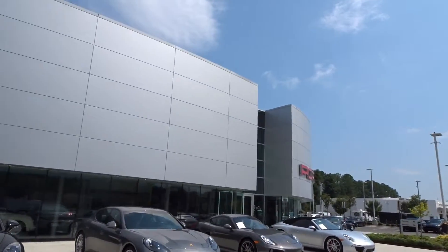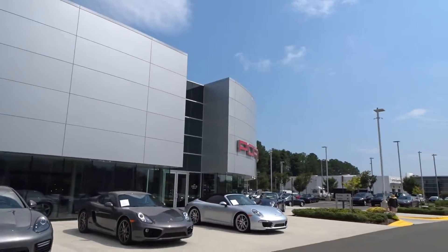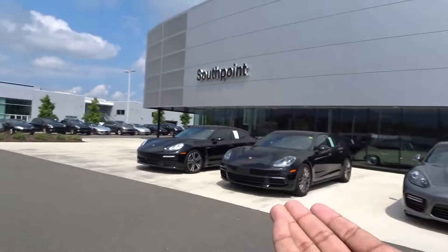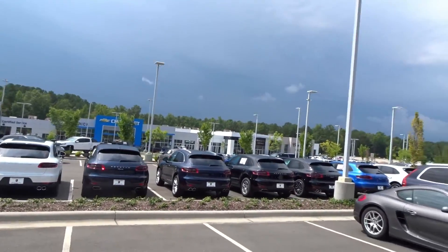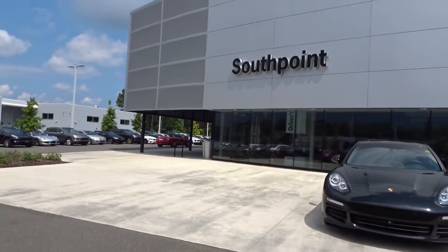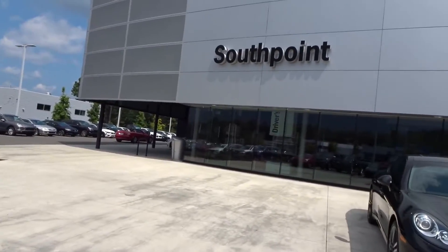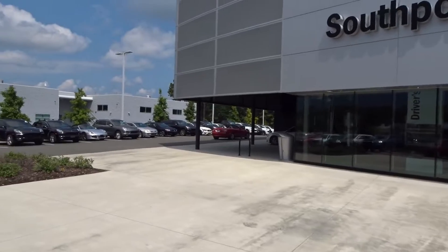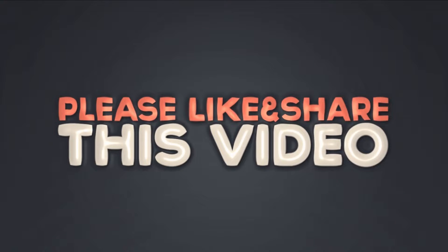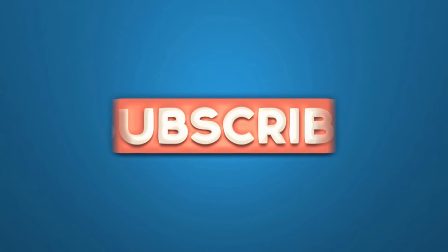Look at that, you guys. If you're interested in any Porsches or any specialty cars, they have those as well. Anyway guys, that's gonna do it for this video. Thank you guys for watching, hope you enjoyed, and I'll see you guys in the next one — take care everybody, peace out!